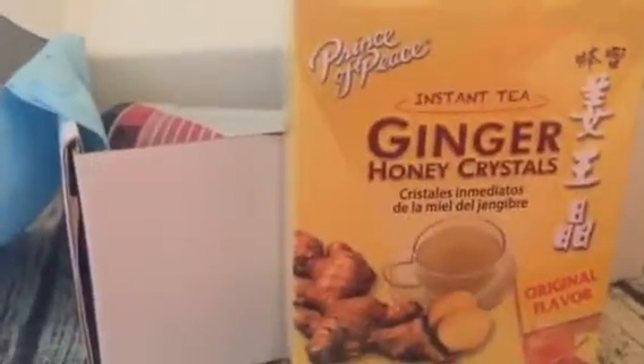I love getting these sample boxes so that I can try things out and see if we like them first. And if I like them, they give you information on where you can find it too, so you can go purchase them.